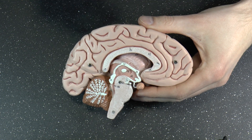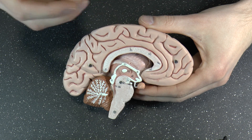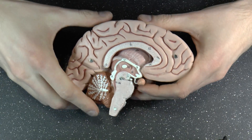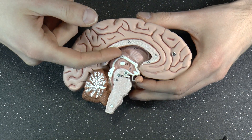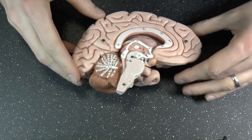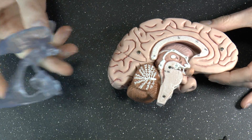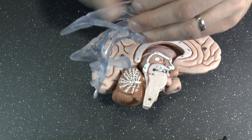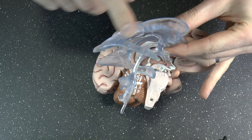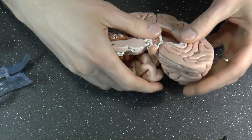For the record, cerebrospinal fluid is the same fluid they extract from the bottom of your spine during a spinal tap — that's the CSF. The cavity has a specific shape, and I want to show you this side by side with a cast of those ventricles. Here is the lateral ventricle cast — it's a little bigger than this model, but this is what we're talking about.